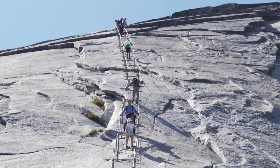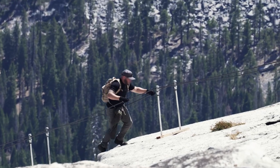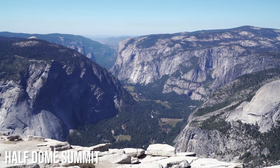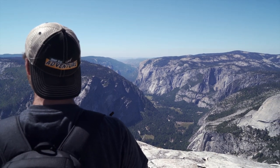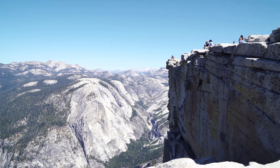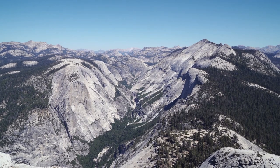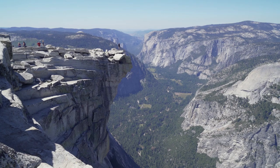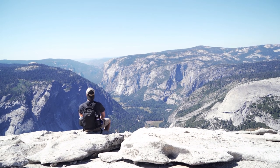After a while, any fear I had was gone. It took about 45 minutes to reach the top, mostly because of all the other people. And was it ever worth it? With a 360-degree view, Yosemite had never looked better. We took our time at the top, taking plenty of pictures, posing for the famous top-of-Half-Dome photo, and resting. We did still have to go back down after all.